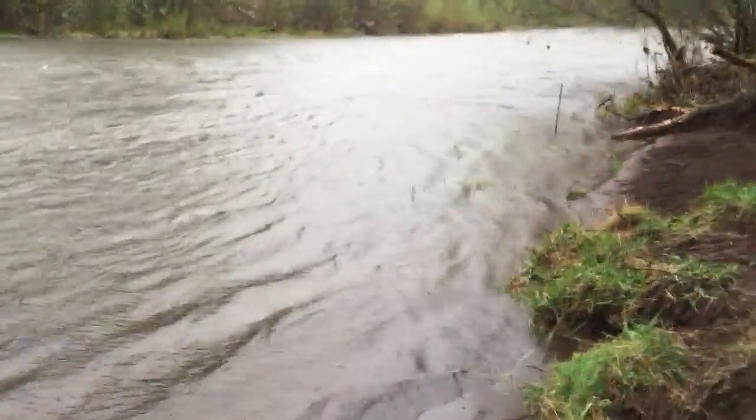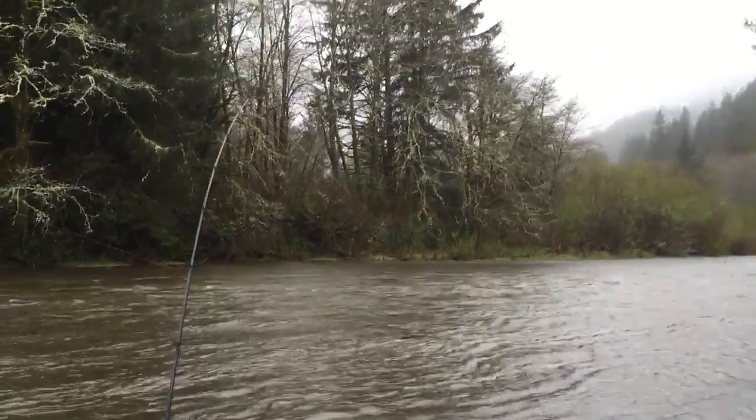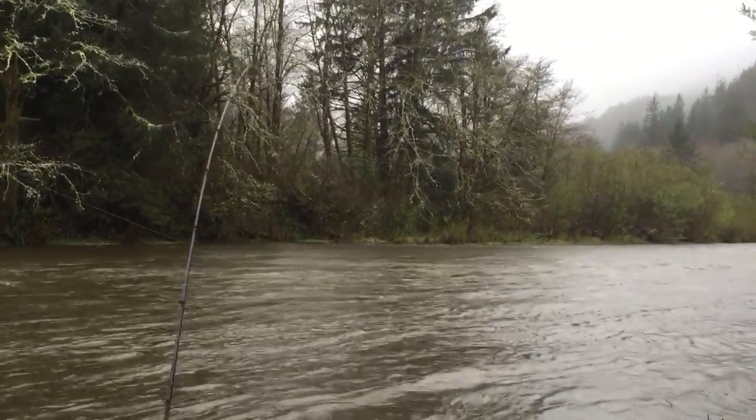Anyway, we're going to get going. It's nasty weather out here. And if I catch a fish, or if Bill does, I'll come back and take a picture. Bye.